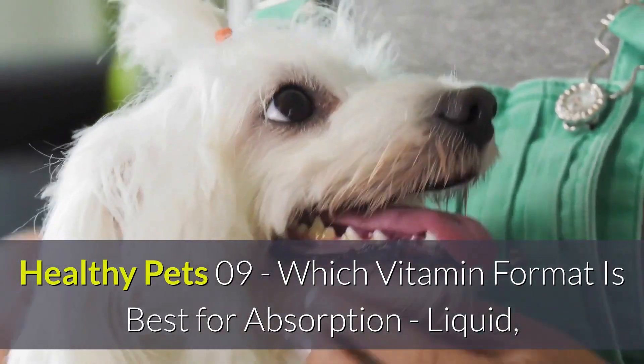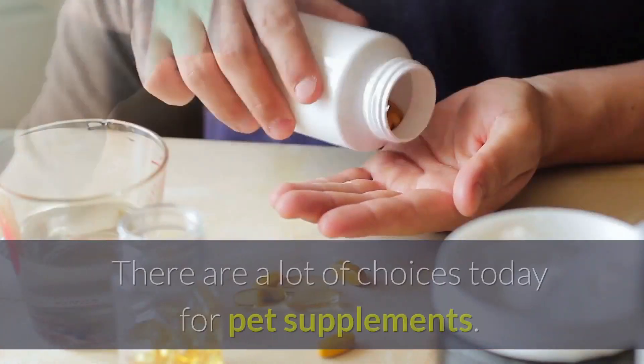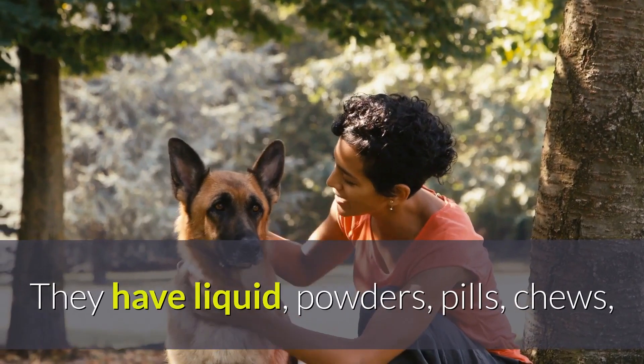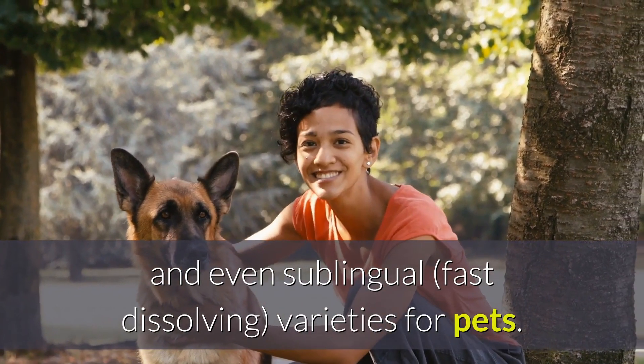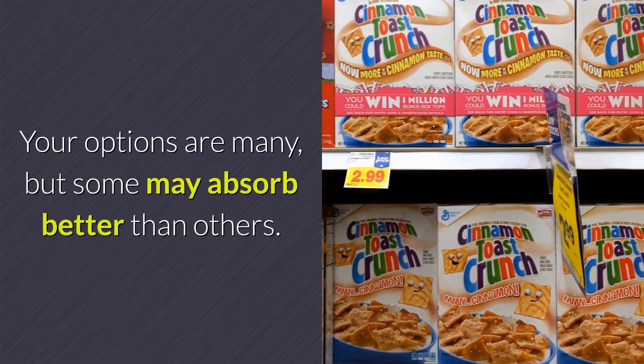Which vitamin format is best for absorption — liquid, powders, or chews? There are a lot of choices today for pet supplements. They have liquid, powders, pills, chews, and even sublingual fast-dissolving varieties for pets. Your options are many, but some may absorb better than others.